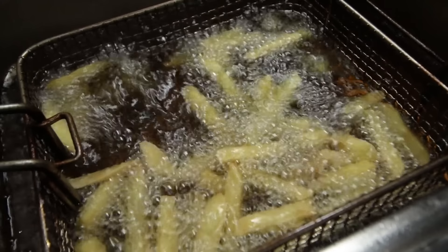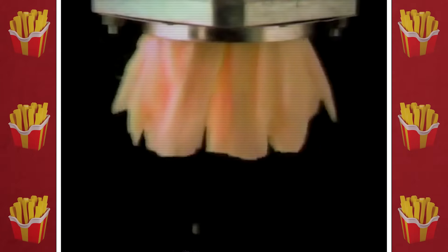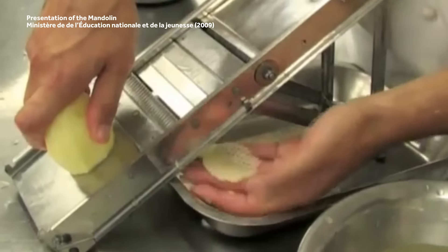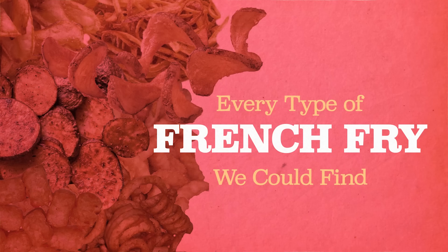The average American consumes nearly 30 pounds of french fries a year, so you might think we've seen every single cut and style of fried spud there is to see. But as it turns out, there are more different ways to slice a potato than there are fries stuck under the backseat of a minivan. So today we're taking a look at every type of french fry cut we could find.